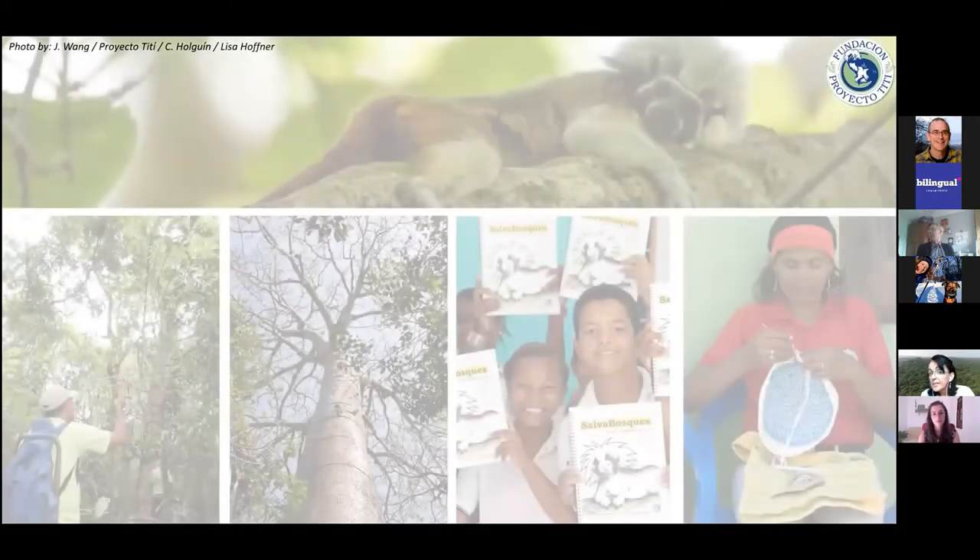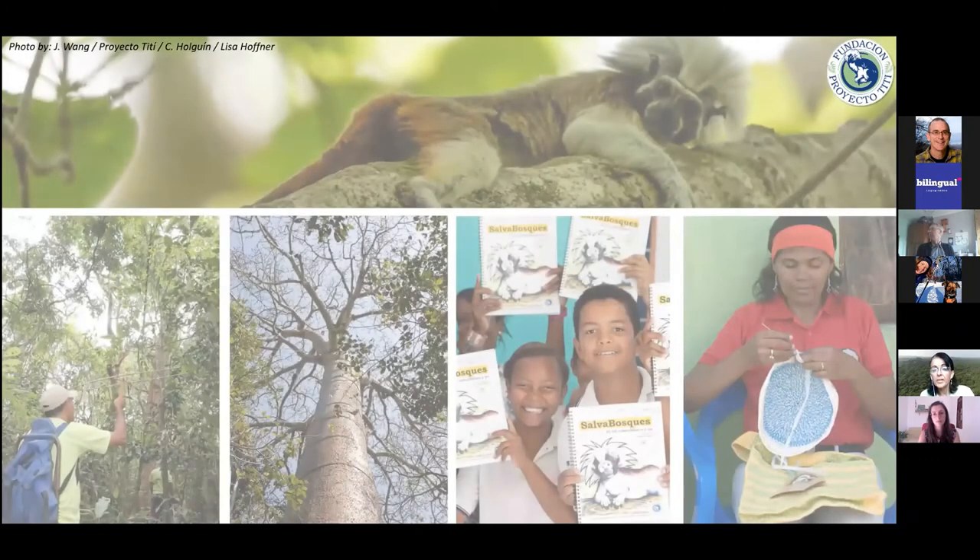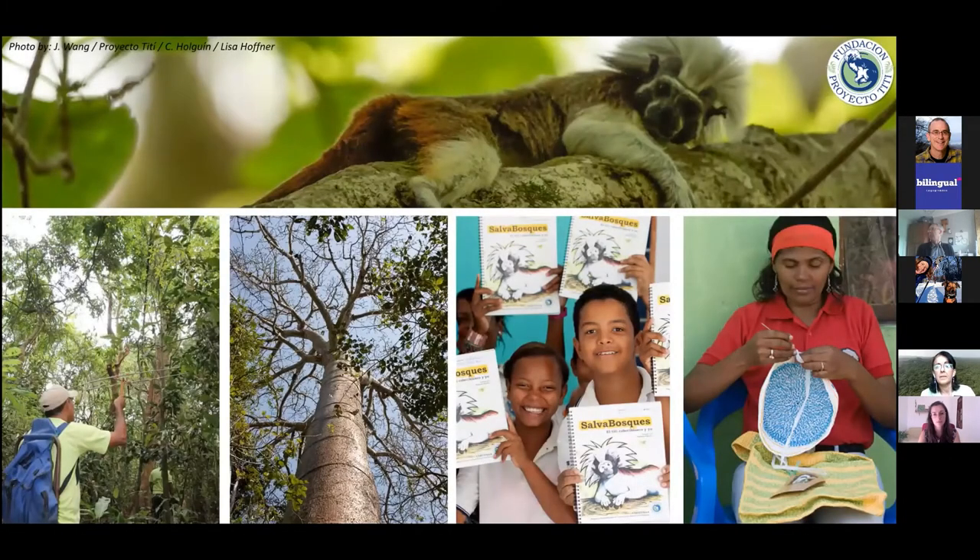I represent Proyecto Titi, a non-profit organization based in Colombia. The project was founded by Dr. Ann Savage, an American biologist who came over 30 years ago to conduct her dissertation studying cotton-top tamarins in the wild. Over that period we have turned into an integrated conservation project that combines field research — the core of the project in its beginnings — with forest conservation, given that the main threat is forest habitat loss.